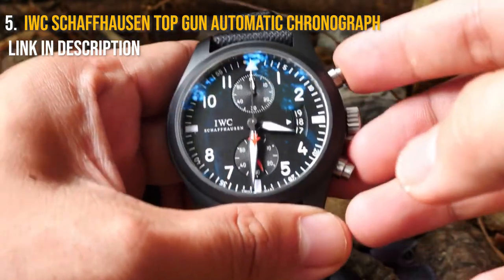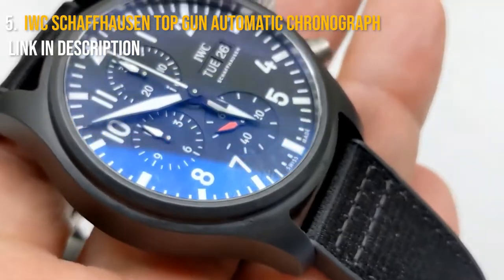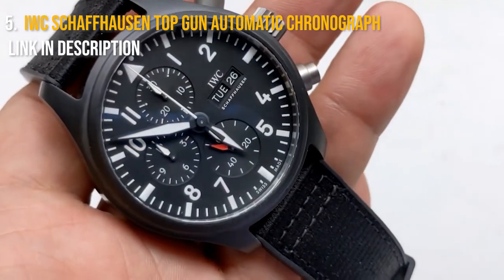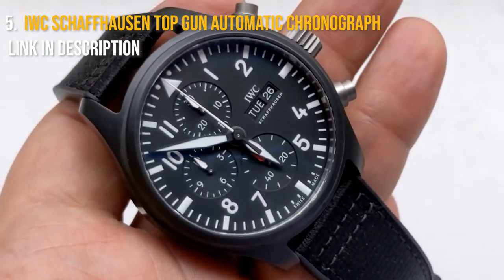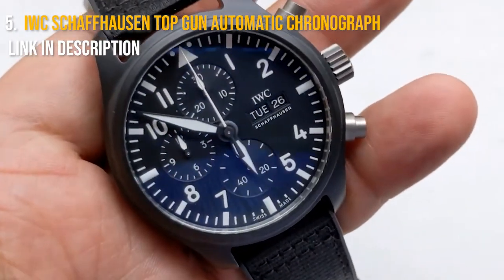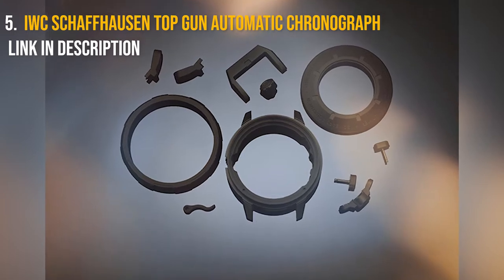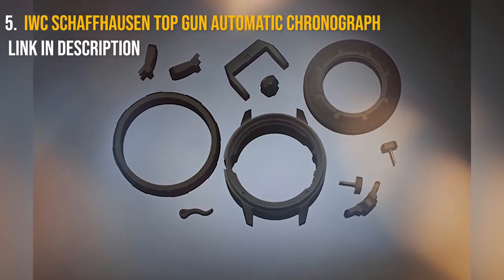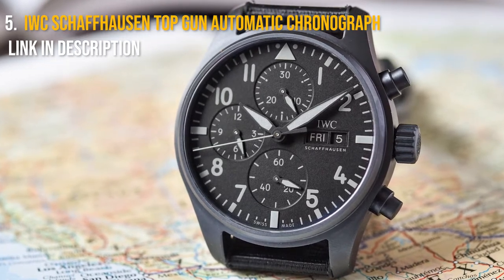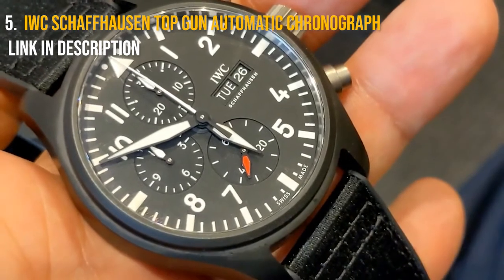IWC was a pioneer in the use of ceramic as a case material, albeit it doesn't always utilize fully ceramic cases, preferring to use ones covered over a metal case. Case size is around 44 millimeters and the material used is Ceratanium. Ceratanium is a proprietary material that blends the lightweight durability of titanium with the scratch-resistant sturdiness of ceramic, used to create the brand's first pilot watch. It also includes a soft iron inner casing to prevent magnetic fields from disrupting the movement.